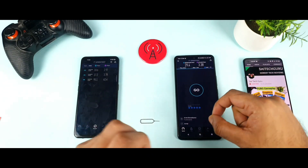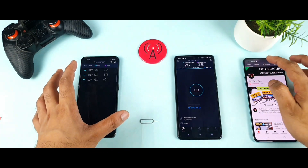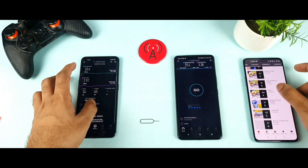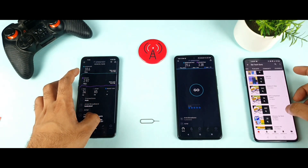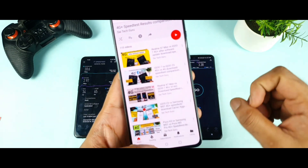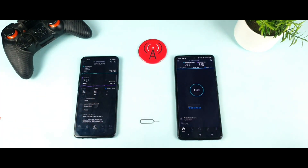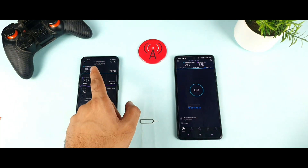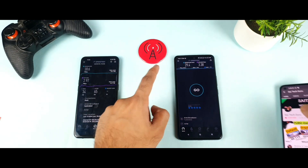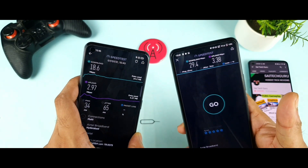This performance depends on the SIM being used — Airtel is different from Jio, and Jio is different from Vi. If you want to follow all this 4G data information, make sure to check the 4G playlist I have created. I upload a 4G test every day on selected phones. The highest scores are 18 Mbps on the Realme X1 Max and 29 Mbps on the iQO7.